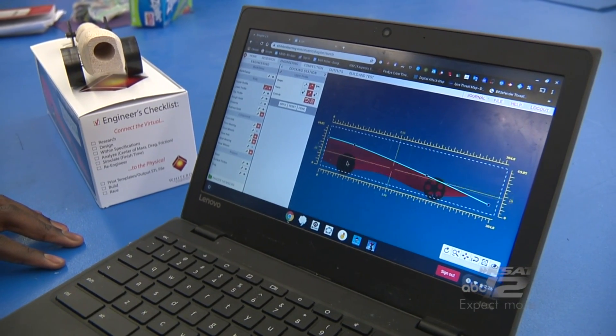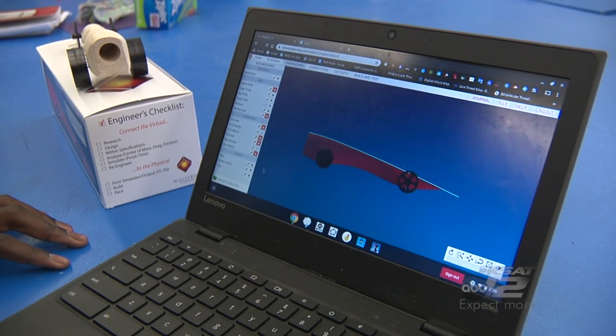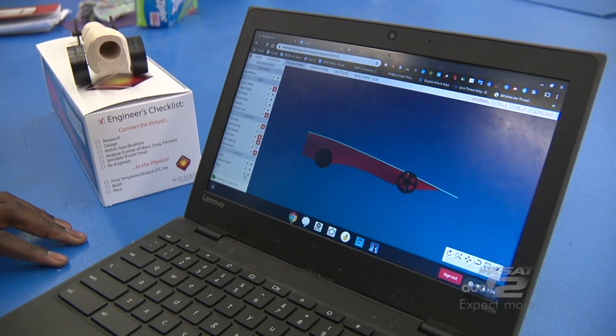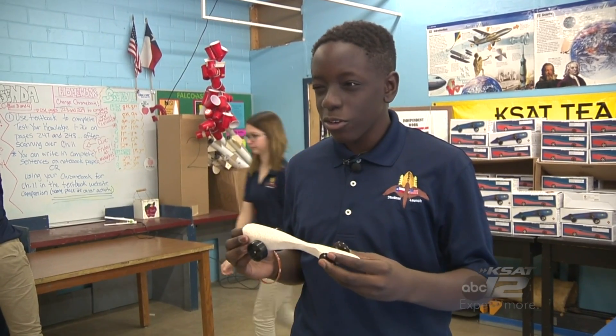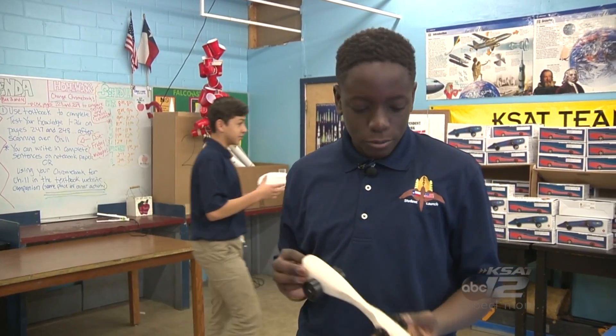It's going to be a little different because of human error. Like here it's pretty much perfectly done, but in the real build, human error is going to mess it up a little bit, so it'll be slightly different from this.